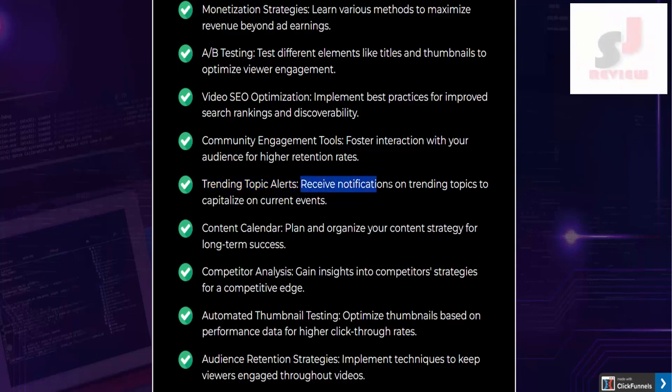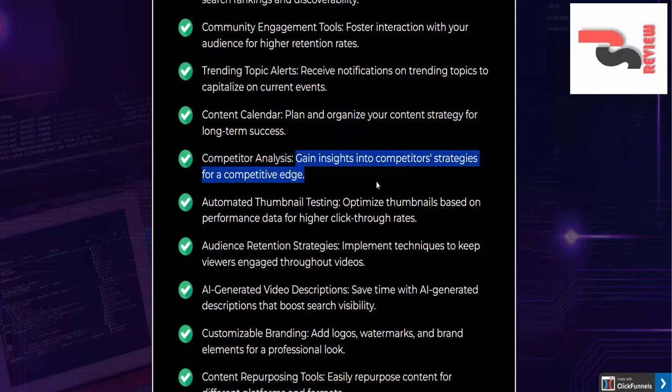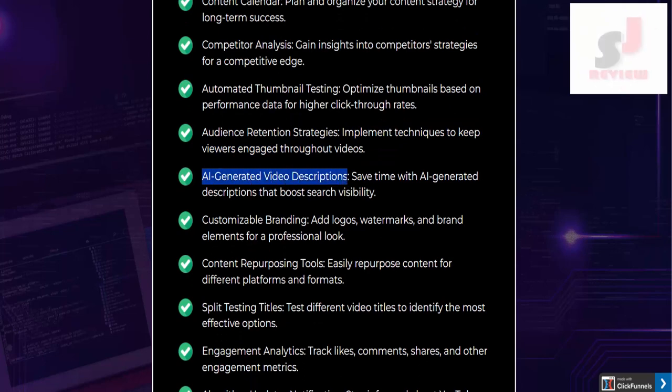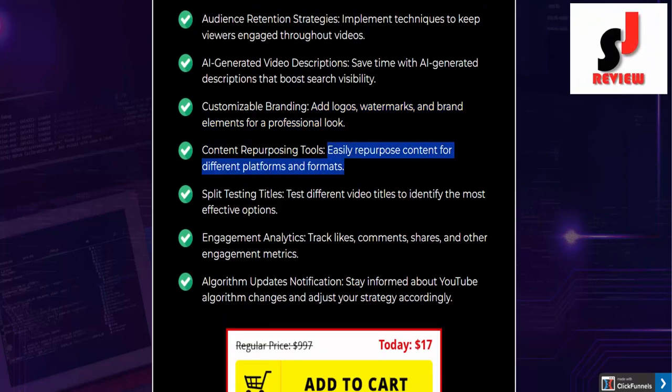Trending topic alerts: receive notifications on trending topics to capitalize on current events. Content calendar: plan and organize your content strategy for long-term success. Competitor analysis: gain insights into competitor strategies for a competitive edge. Automated thumbnail testing: optimize thumbnails based on performance data for higher click-through rates. Audience retention strategies: implement techniques to keep viewers engaged throughout videos. AI-generated video descriptions: save time with AI-generated descriptions that boost search visibility. Customizable branding: add logos, watermarks, and brand elements for a professional look. Content repurposing tools: easily repurpose content for different platforms and formats.